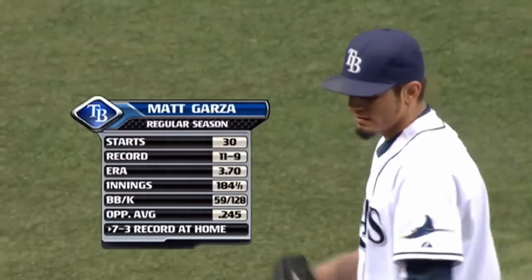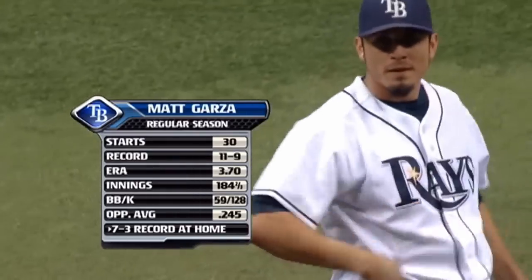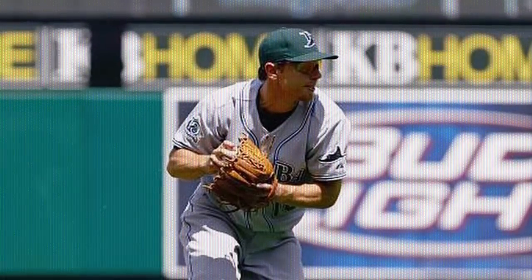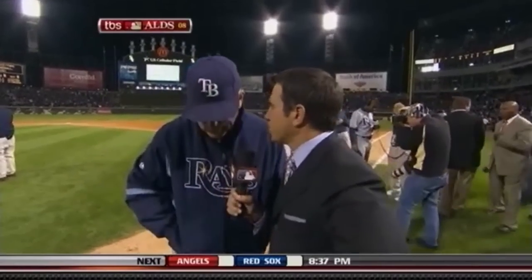Entering the 2008 season, the Rays had a new look. They had dropped the devil from their name and revamped their logo and their roster, bringing in starter Matt Garza, calling up soon-to-be Rookie of the Year Evan Longoria, and trading for shortstop Jason Bartlett. This last addition also spelled the end of Ben Zobrist's tenure as the Rays' semi-regular shortstop. Luckily for Ben, Joe Maddon — now in his third year as manager — had another spot for him. Well, actually, he had a couple.